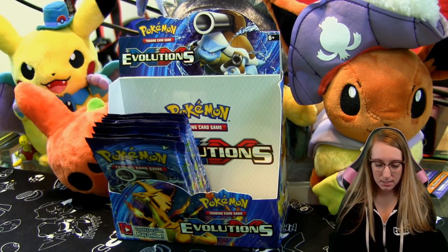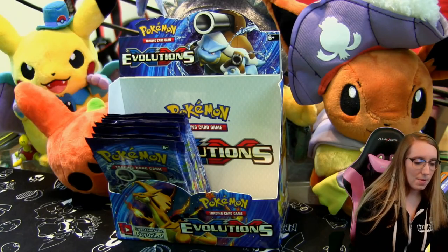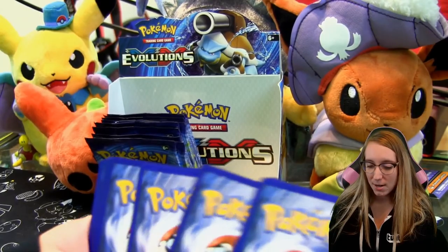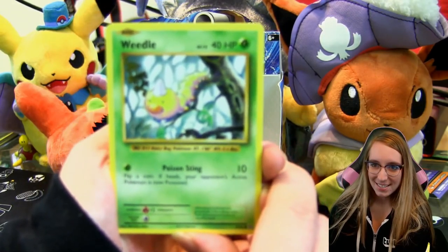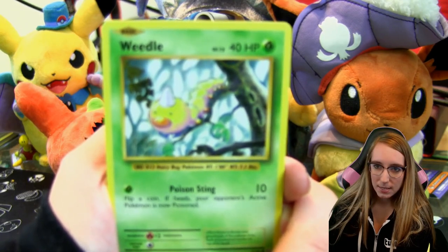I'm curious to know what you guys feel about this set. I have to imagine some people are on the same wavelength as me, and then others are like 'Renee, why are you so excited, this set isn't that great.' But I like it — it's so nostalgic, honestly. That's just what it's got going for it.